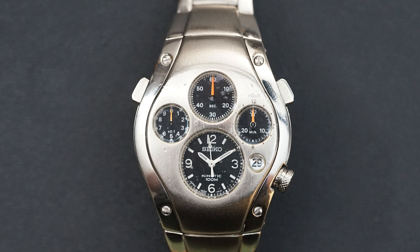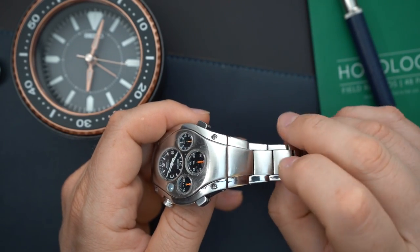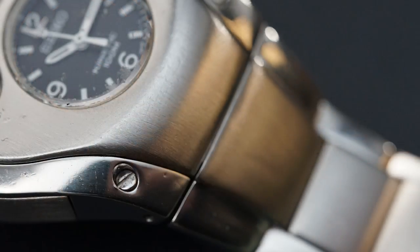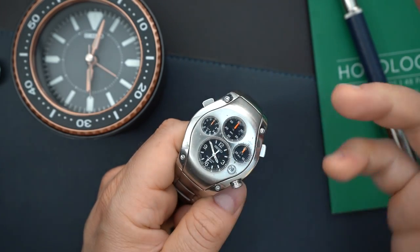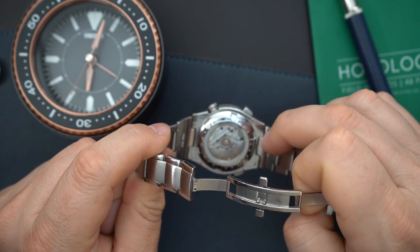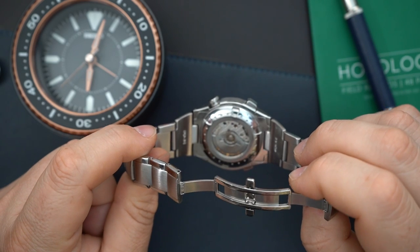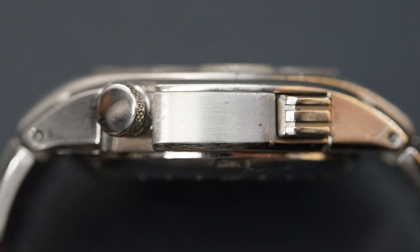These are really nicely sized with a true integrated bracelet look. You even have integration of the finishing — it's brushed down the middle and polished on the sides. It's a really interesting style that Seiko doesn't do currently but has done a lot in the past. You have big screws in the actual case holding it together. There is a screw-down case back and a screw-down crown, and the case is actually a few different pieces that all screw together.